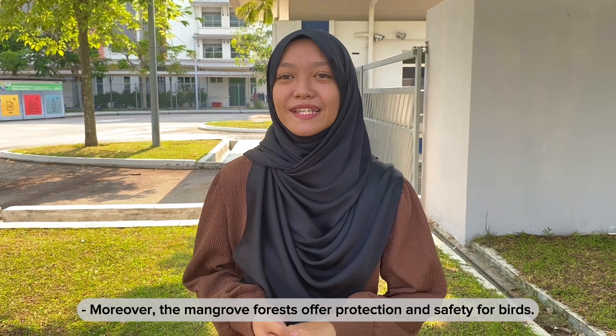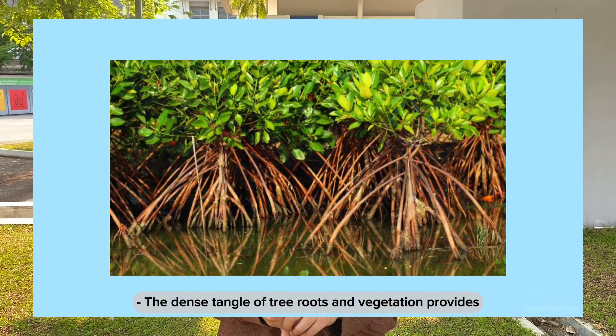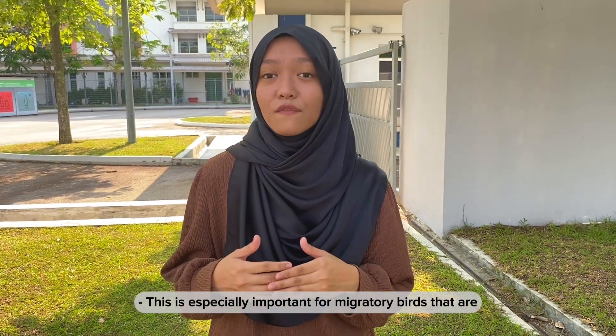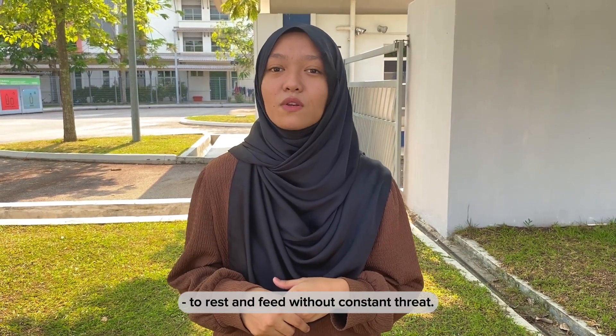Moreover, mangrove forests offer protection and safety for birds. The dense tangle of tree roots and vegetation provides hiding places and refuge from predators. This is especially important for migratory birds that are often exhausted from their long flights and need secure locations to rest and feed without constant threat.